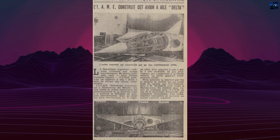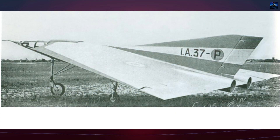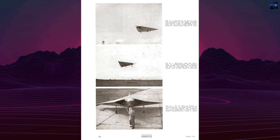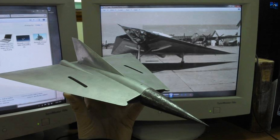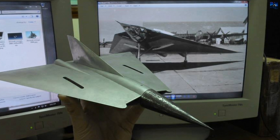Despite never achieving flight in its jet-powered form, the IAE-37 had a lasting impact on Argentine aviation. It contributed to technical knowledge, inspired future aircraft concepts, and demonstrated that Argentina could develop aircraft that pushed the limits of conventional design. The IAE-37 remains a significant milestone in the nation's aerospace history.